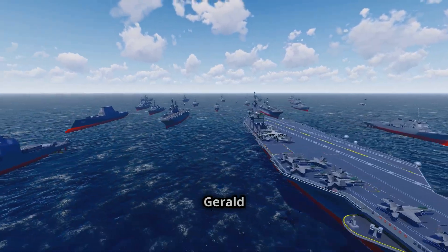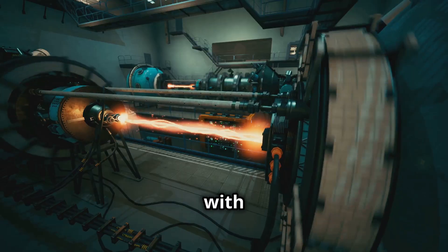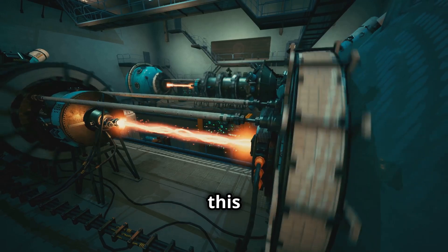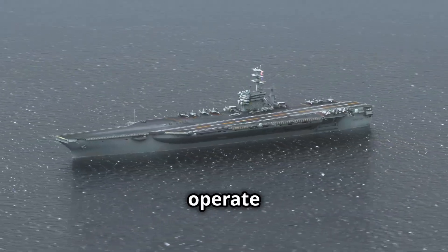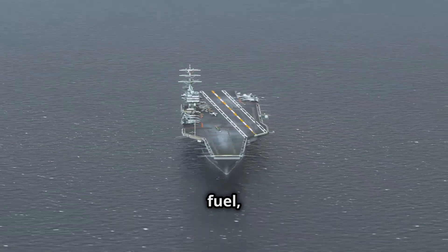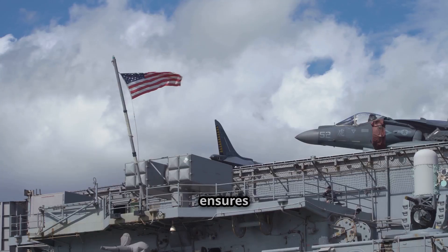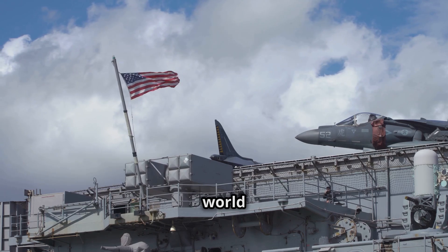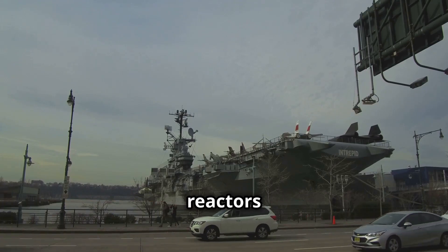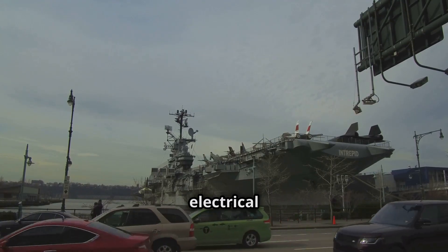What makes the USS Gerald R. Ford even more astonishing is that it's nuclear powered. Equipped with two advanced A1B nuclear reactors, this ship can sail for 25 years without refueling — it can operate for decades without stopping for fuel. Unlike conventional carriers that rely on fossil fuels, this ensures unmatched endurance, allowing it to deploy anywhere in the world at a moment's notice. The A1B reactors are more efficient and powerful than previous models, providing greater electrical power for advanced systems.